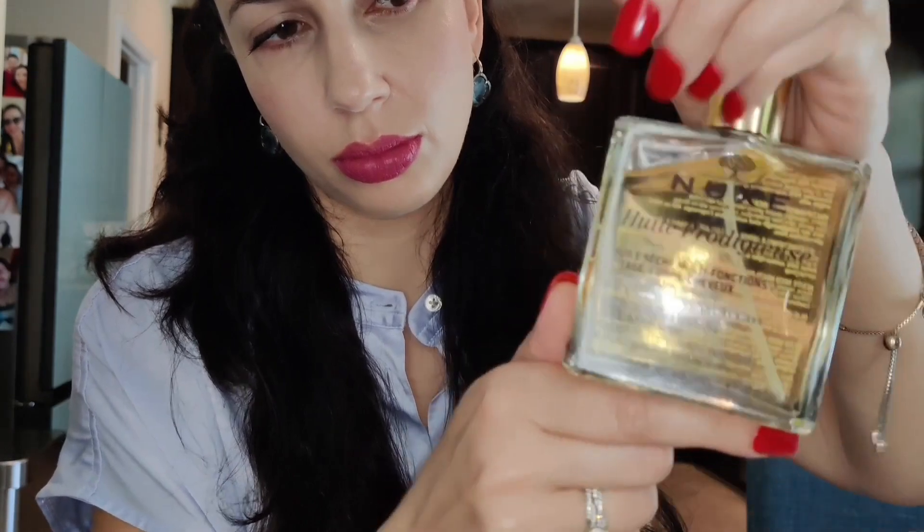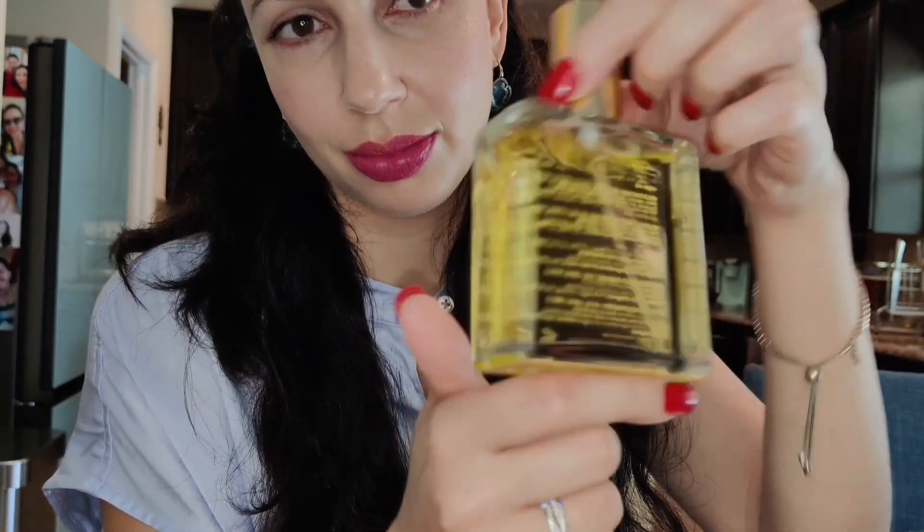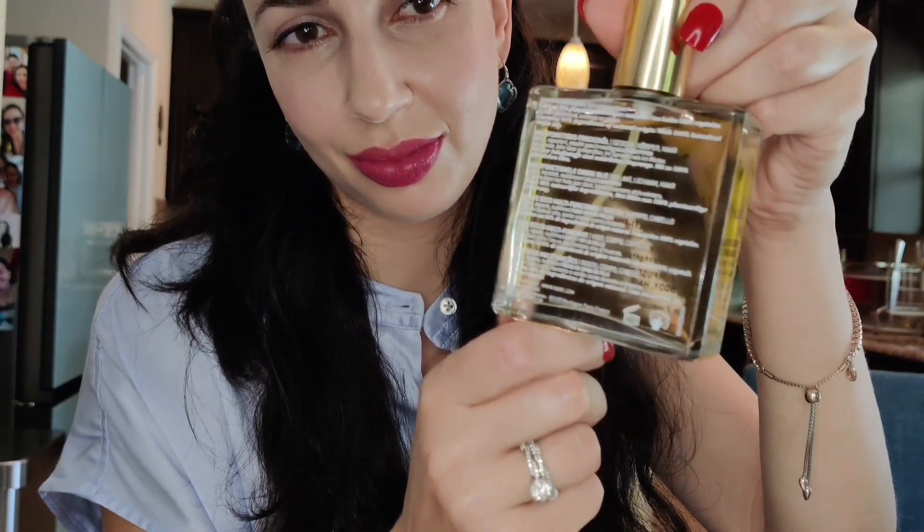It has this heavenly scent to it which won't linger on you all day unless you keep reapplying it, but I always get compliments on my scent and I get asked what I'm wearing when I use this oil.